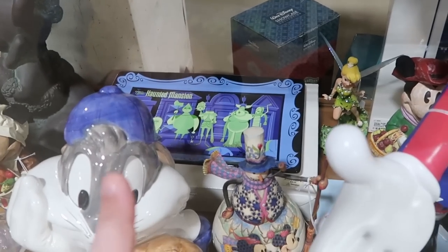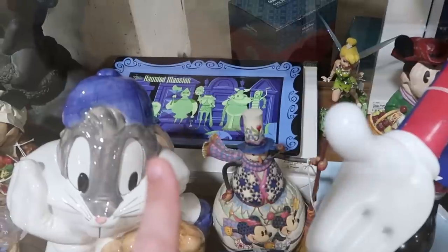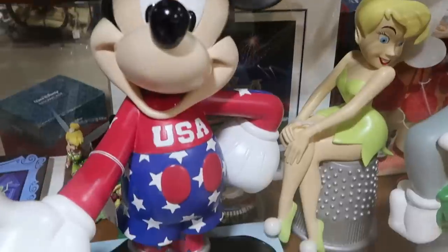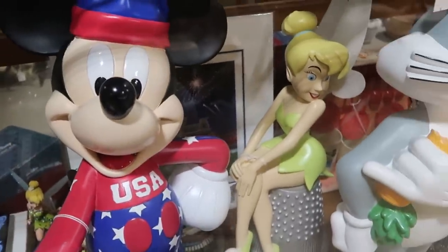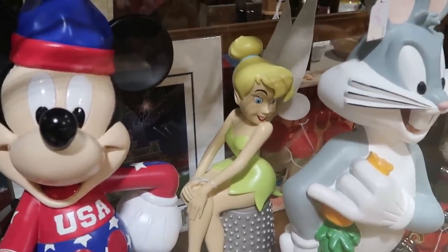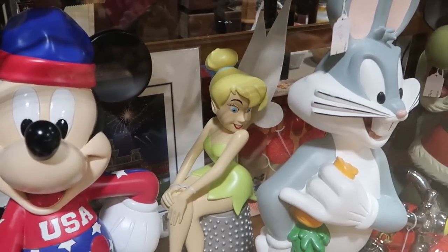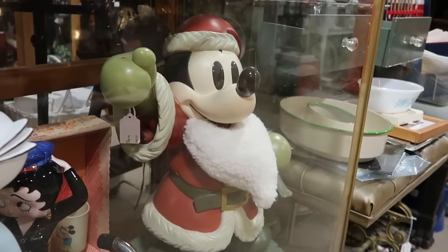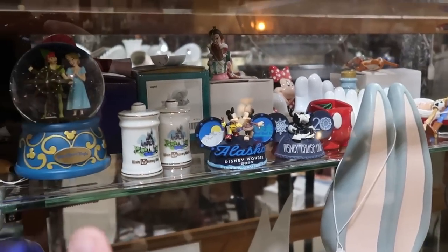In the back they have a really awesome Haunted Mansion tray — I've never seen that before. That's $35. There's a huge Mickey Mouse statue that looks like he's playing baseball with a Team USA design. Back there is a Tinkerbell statue — the Mickeys are at least two feet tall and the Tinkerbell is probably a good 18 inches. Check out the vintage Mickey Santa Claus for $395.